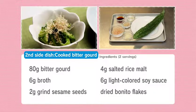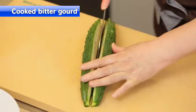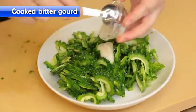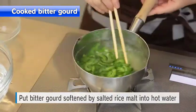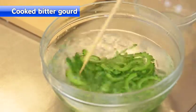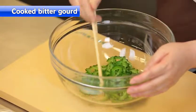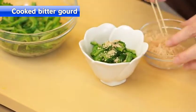Next, cooked bitter gourd. Cut the ends of the bitter gourd and then in half vertically; remove the seeds inside with a spoon. Cut it very thin. Sprinkle salted rice mold — about 5% of the quantity of the bitter gourd. Once the bitter gourd is softened, add it to hot water, mix two or three times, drain with a strainer, and chill with ice water. Mix broth and light-colored soy sauce, then add the drained bitter gourd into the liquid seasoning. Sprinkle sesame seeds and dried bonito flakes using bamboo skewers.